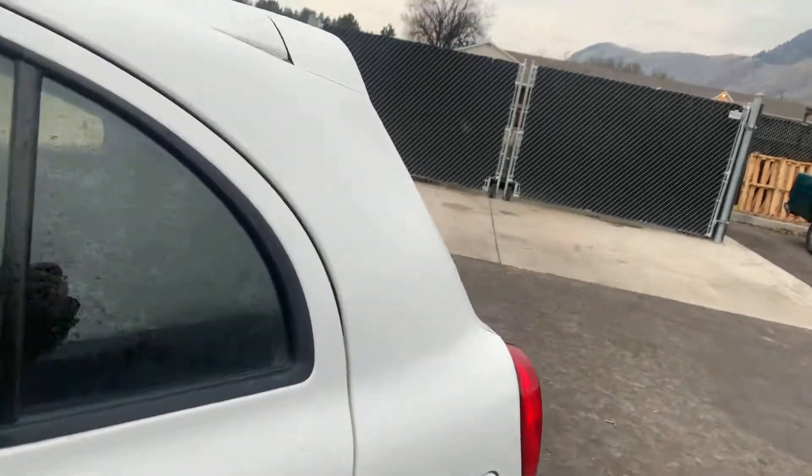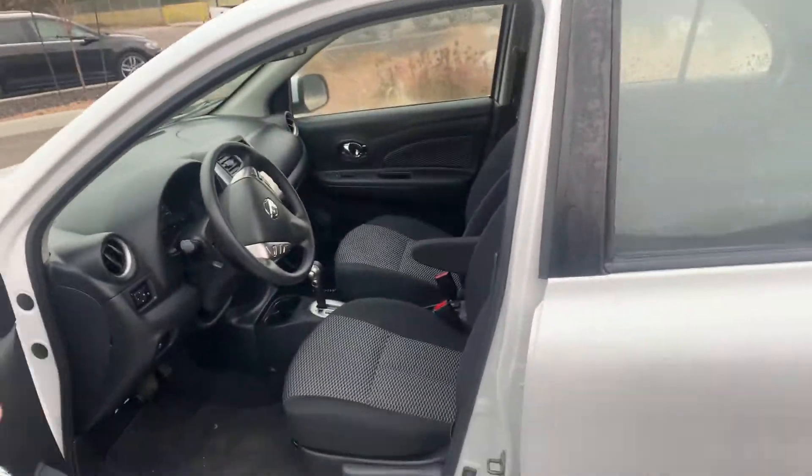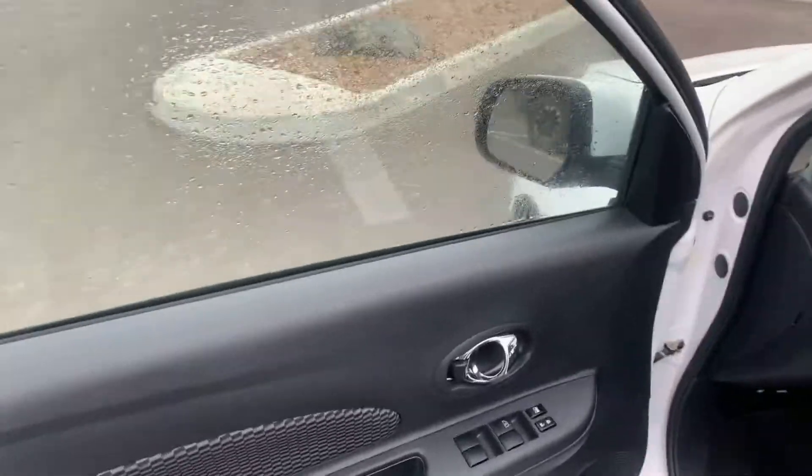So obviously you have the four doors. It is big enough to fit five people, which is nice. And then your keyless entry with power windows and power locks.